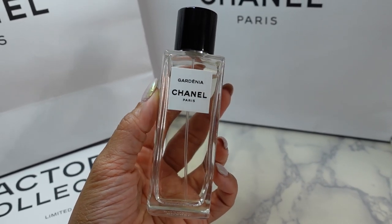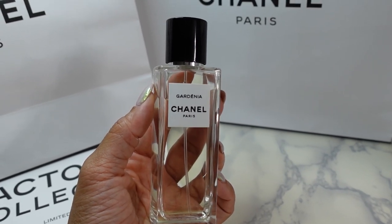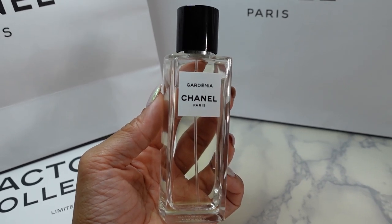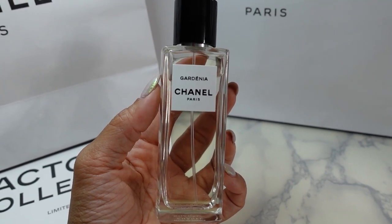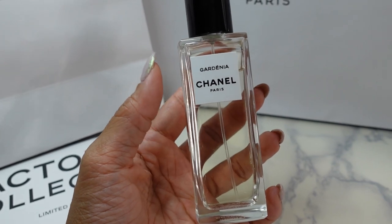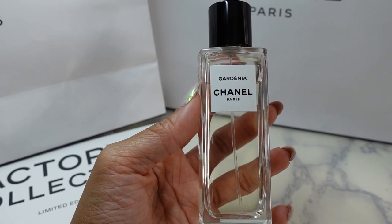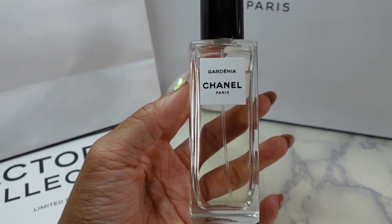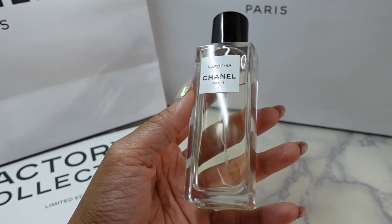Unfortunately I don't know of a dupe for Gardenia — I feel like it's undupable, it's just such a signature gorgeous Chanel fragrance. If you haven't tried the Les Exclusifs collection, definitely try it out. It's not available at department stores — you really have to go to a Chanel beauty boutique or order online, but they usually offer samples so I recommend trying them if you can.